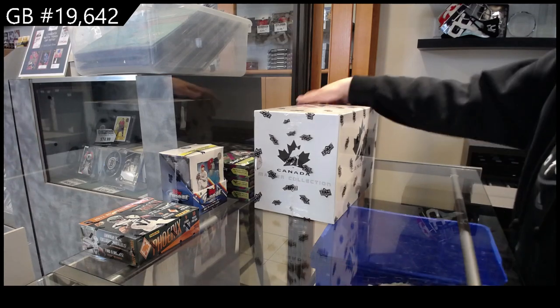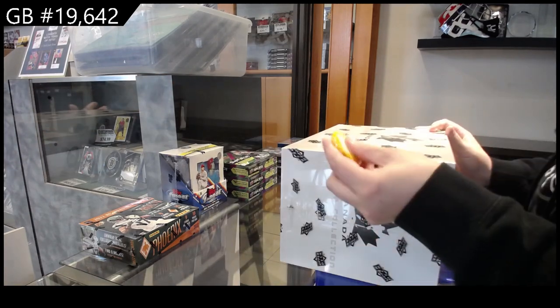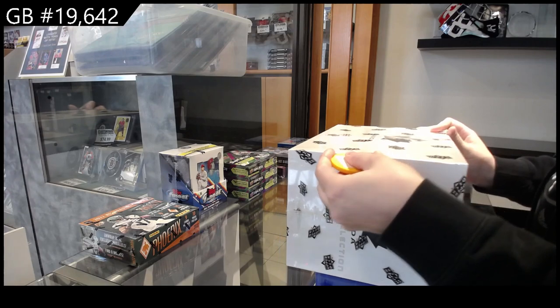For break 19, 642, we have the Team Canada Master Collection box break.